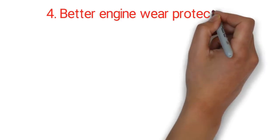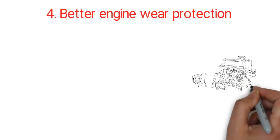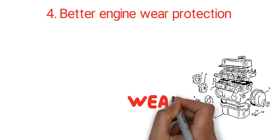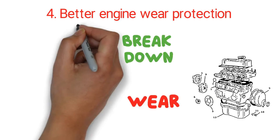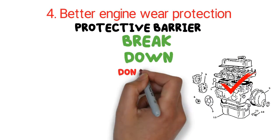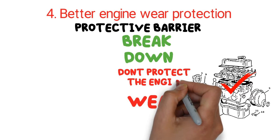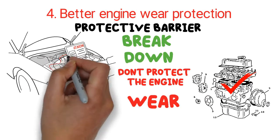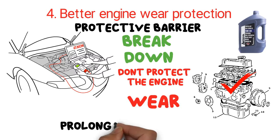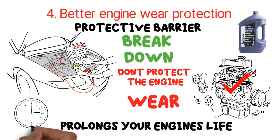Four: better engine wear protection. Engine parts move at high speeds and continuously come in contact with each other, which can wear down and break engine components. Synthetic oil forms a protective barrier between the parts. Conventional oils don't protect the engine well as they tend to break down. However, synthetic oil prolongs your engine's life by retaining its wear protection properties for a much longer time.